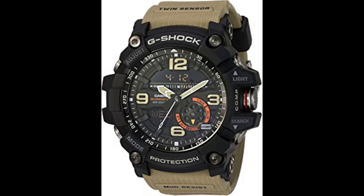Low battery alert. Full auto calendar. 12/24-hour format. Button operation tone on/off. Approximate 2-year battery life. Quartz movement. Case diameter 56.2MM. Water resistant 200M / 660 feet. In general, suitable for professional marine activity and serious surface water sports, but not diving.